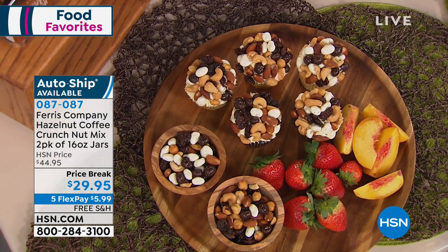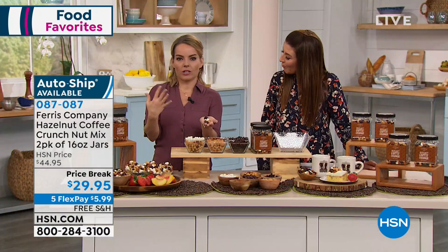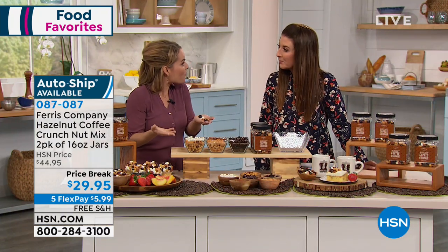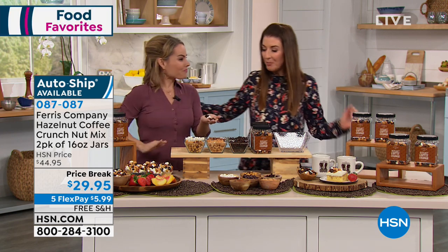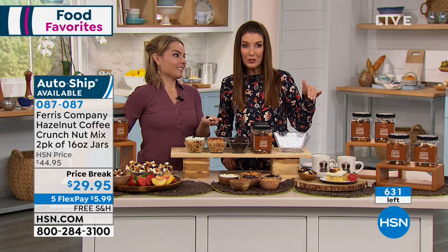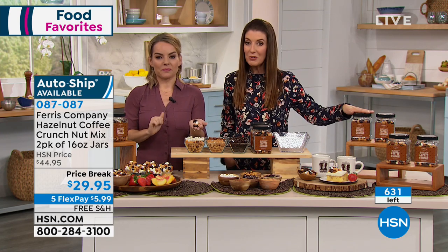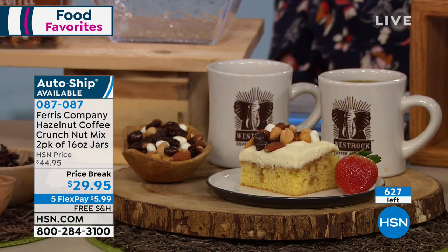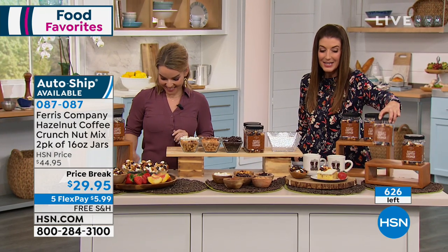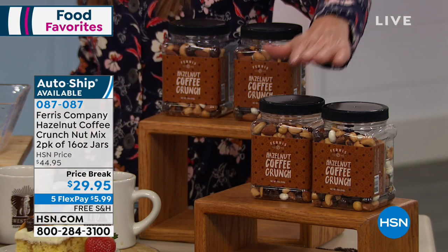It's delicious — we don't skimp on any ingredients. That's why we've been here for nine years now, our ninth year here at HSN. We wanted to give you something new and fun, and this is certainly something that's going to go perfect with your coffee. This is very limited, so we're going to start counting backwards. If you want to get in early, call us now or go to hsn.com. We have fewer than 700 of these to go around, and you can also lock this in on AutoShip. This is also the best value you've ever seen for the hazelnut coffee crunch nut mix in this two-pack.